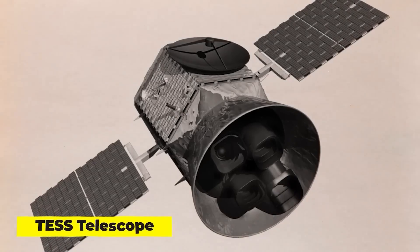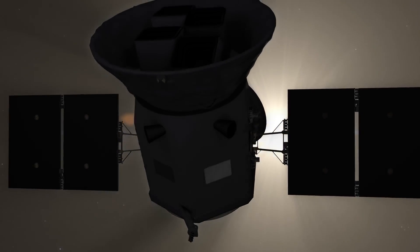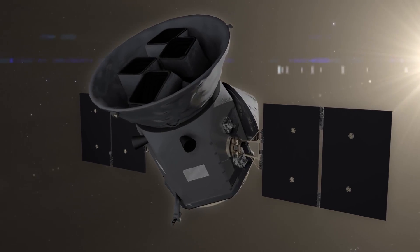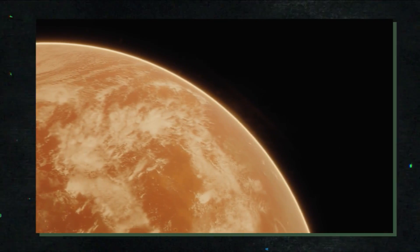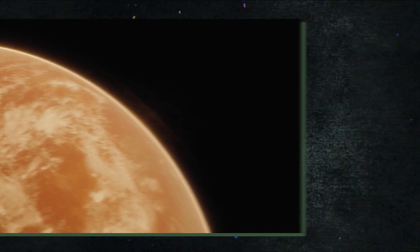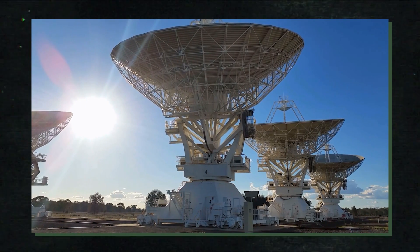TESS's four highly sensitive cameras continuously scanned approximately 200,000 of the nearest and brightest stars throughout its two-year primary mission, photographing 75% of the sky. 2,100 planetary candidates and 66 verified exoplanets were discovered. To confirm that the candidates are in fact planets, a network of numerous ground-based telescopes are used to observe them once again.